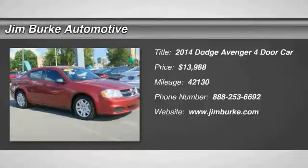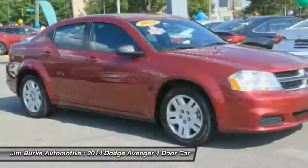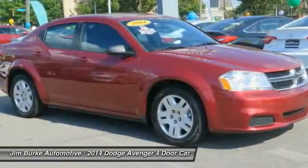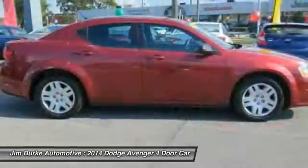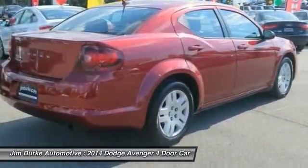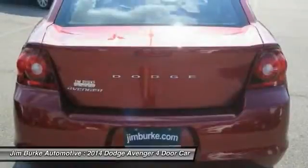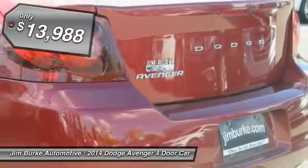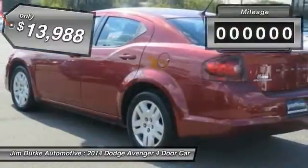The 2014 Avenger combines strength with fuel efficiency to ensure that its sporty looks do not deceive. Electronic stability control is designed to help you maintain control during inclement driving conditions. Surprisingly roomy, with the Avenger you can have the sporty looking car you want and still get the storage space you need, and is priced below $15,000.